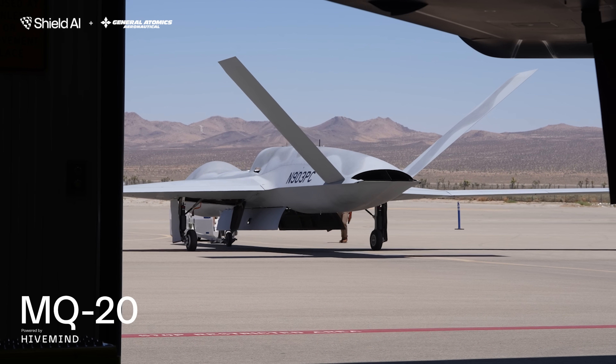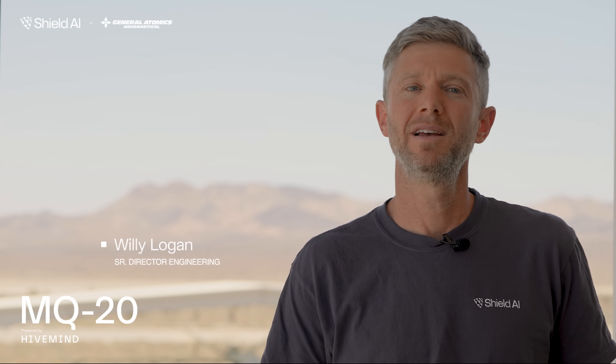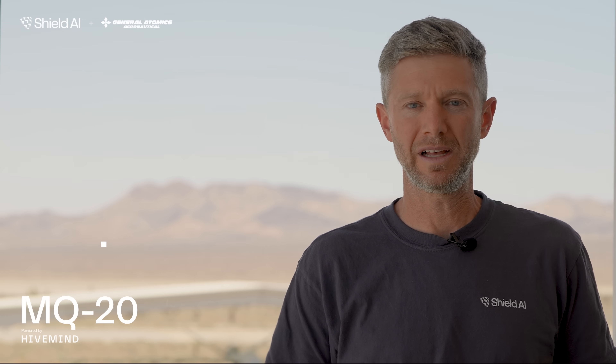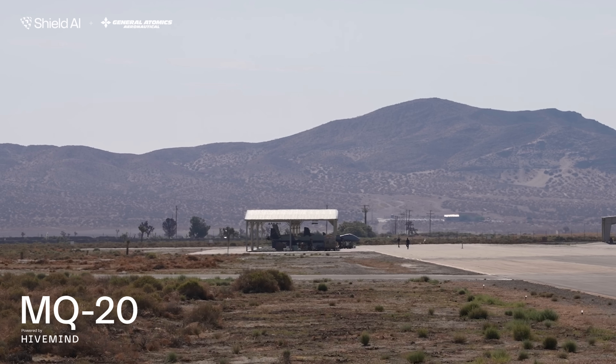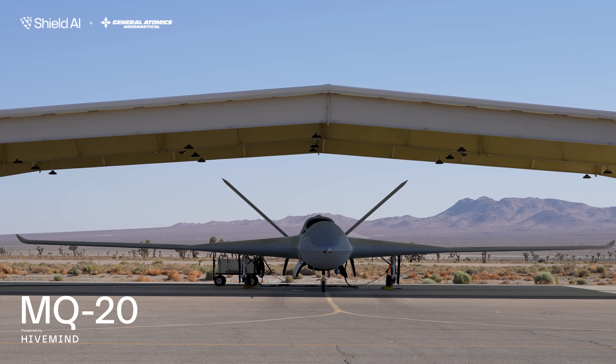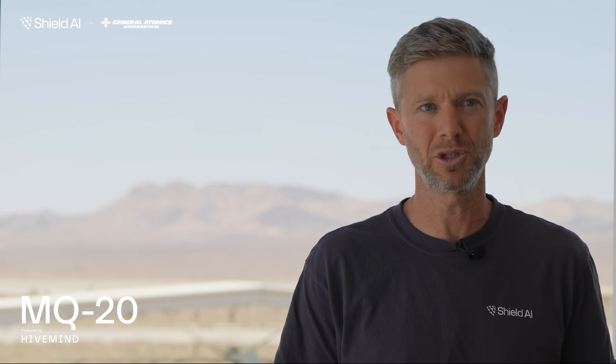This is the second of two flight test events with MQ-20 powered by Hivemind. The first flight test event was in February — there was a six-week development time and six-week test that culminated in basic administrative skills. The follow-on flight test here was also a six-week development time, six-week test, and we flew a two-ship tactical skill set with formation flying and combat air patrol maneuvers.